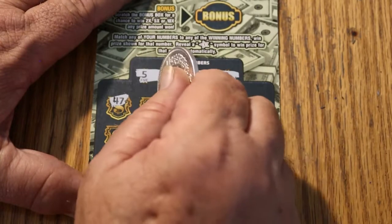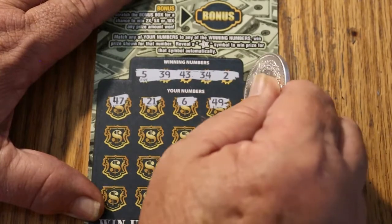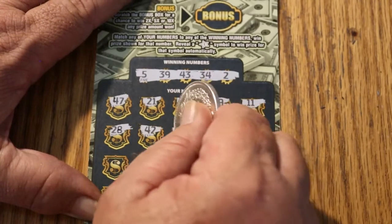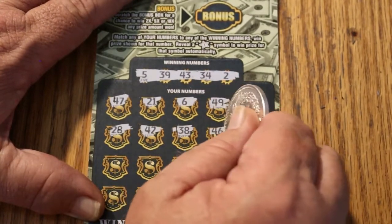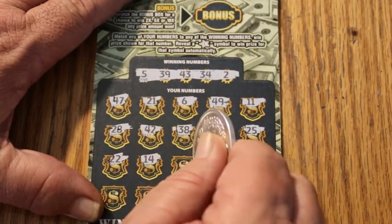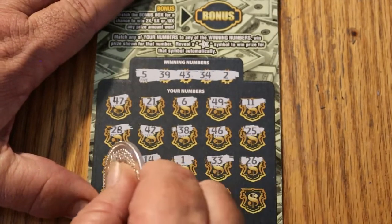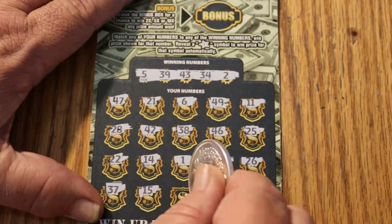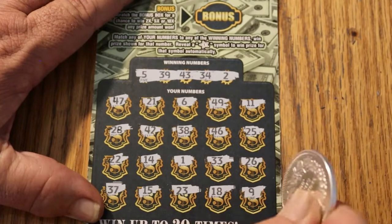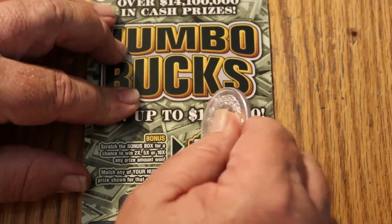47, 21, 6, 49, 11, 28, 42, 38, 46, 25, 22, 14, 1, 33, 23, 26, 37, 15, 23, 18, and 9. Nothing on this one. Bonus — and no bonus there either.